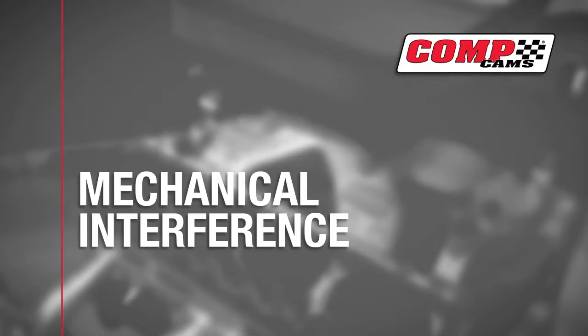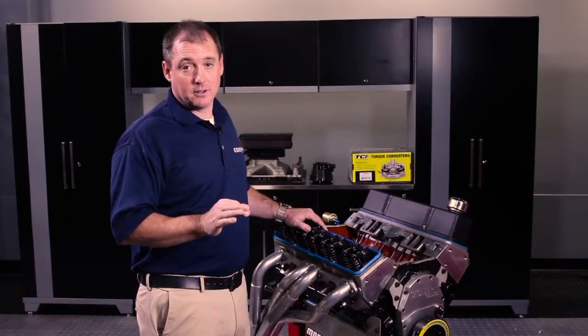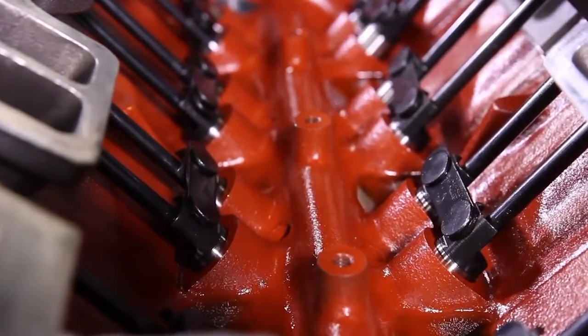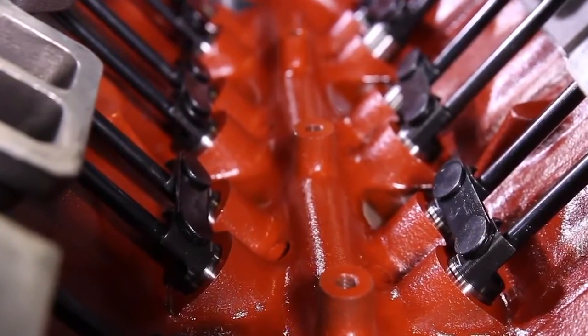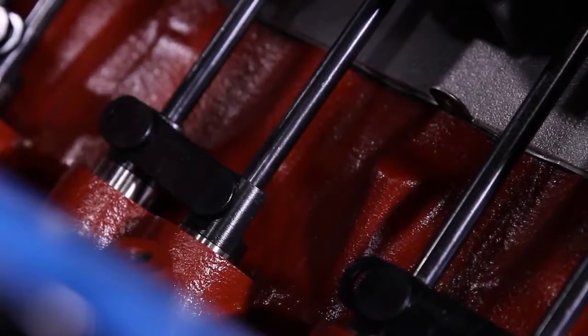Lastly, number ten: mechanical interference. Mixing and matching parts to make power leaves plenty of room for things to rub and touch. You want to check all moving components through their full range of motion — like these rocker arms — for interference. Also double-check any reused parts and make sure they're up to spec. Lifter bores in particular can oval out and bind the lifter, and wipe out a cam lobe or worse.